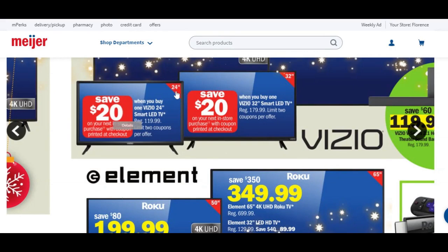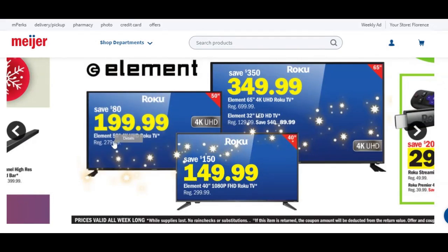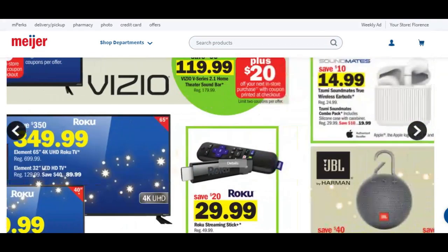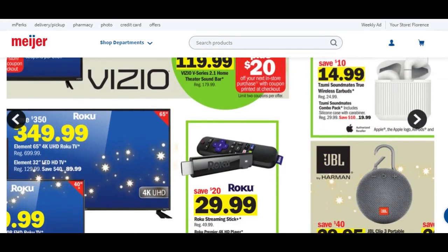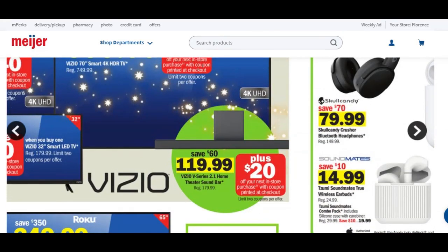These little TVs here — the 24-inch, you're going to get a $20 Catalina back, and the 32-inch, you're going to get a $20 Catalina back. Element TVs: 50-inch for $200 saving $80, 65-inch for $350 saving $350 — that's 50% savings — and 40-inch for $150 saving $150, so again 50% savings right there. There's also a Roku for $30 saving $20, and more soundbars.